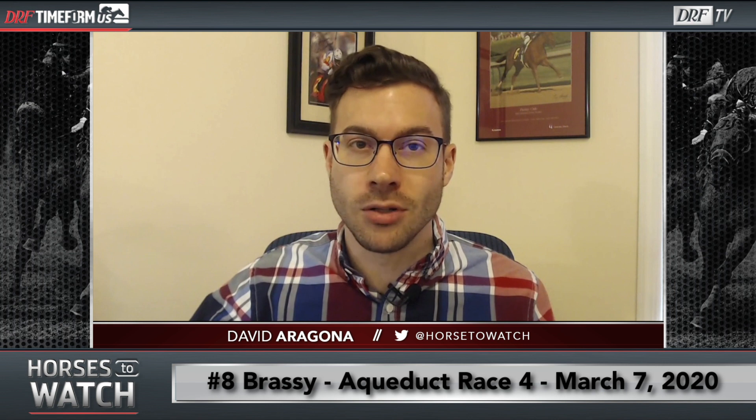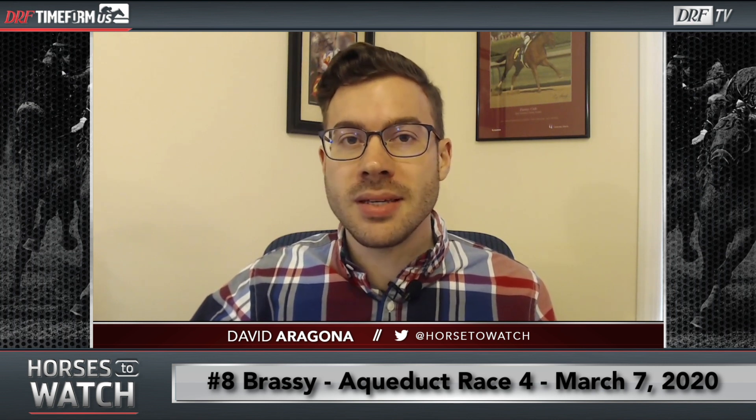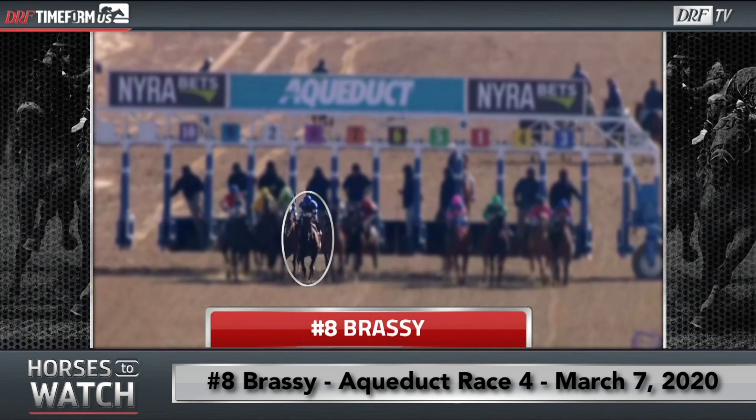Let's begin in New York with a race that took place on Saturday at Aqueduct. It was the fourth race on the card, a maiden special weight event for three-year-old fillies going six furlongs. I want to focus on a first-time starter, the number eight Brassy. Let's break it from the gate and we'll start by looking at the head-on of this race.